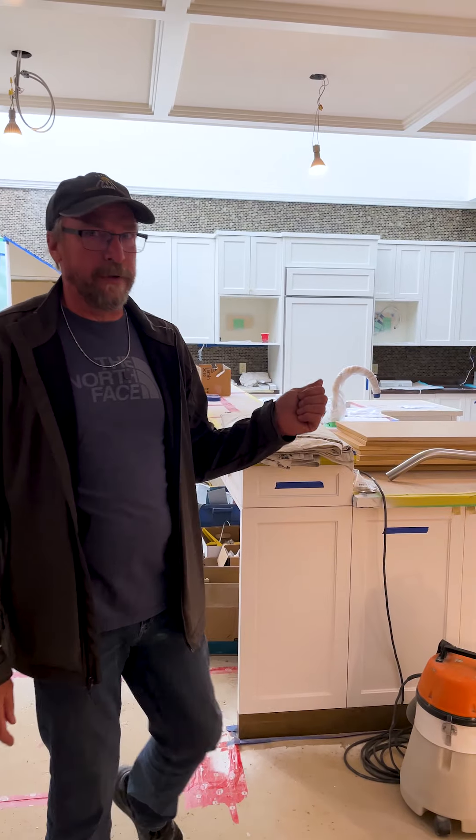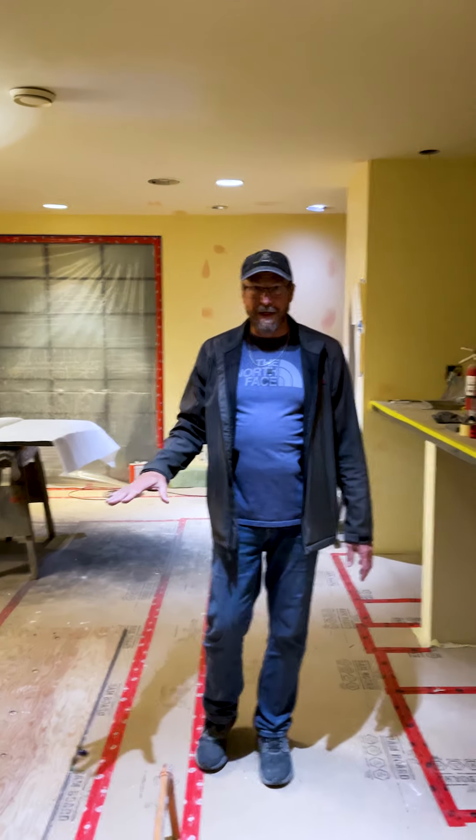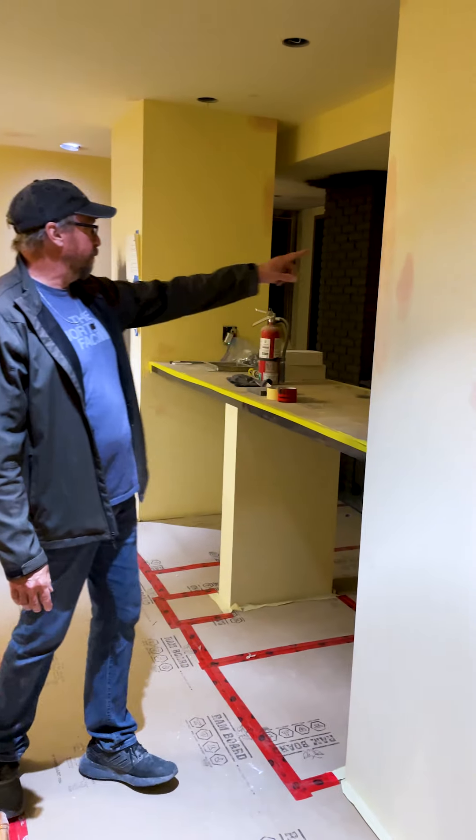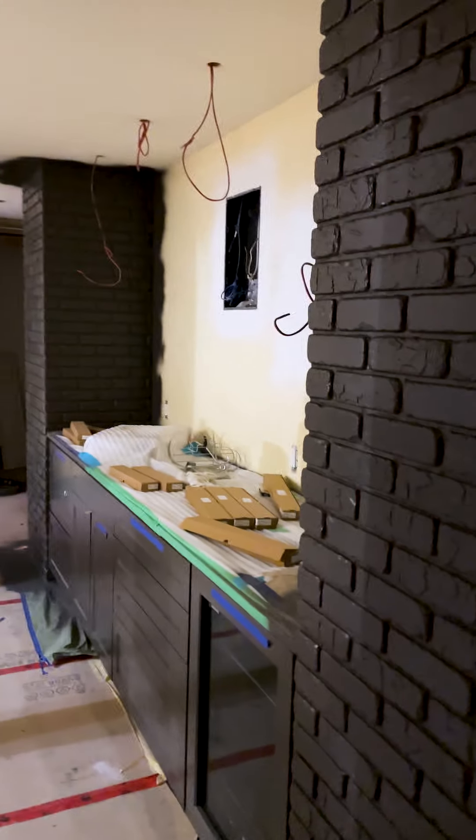We're finally on the basement level here. We refinished this bar and the brick over there, and of course all the door frames that you see along here.